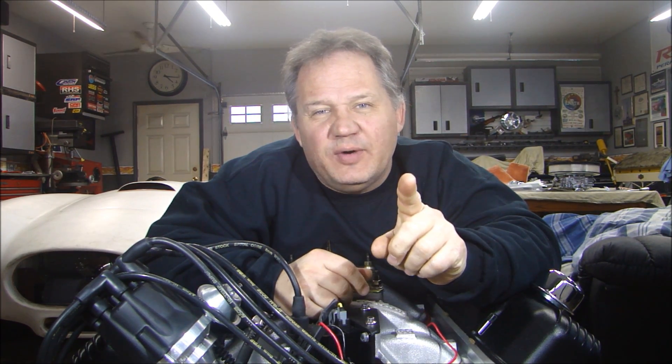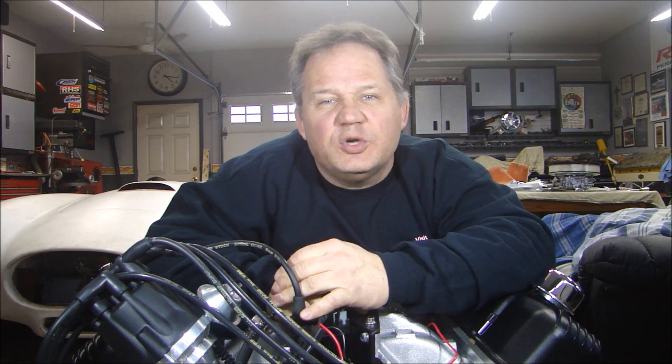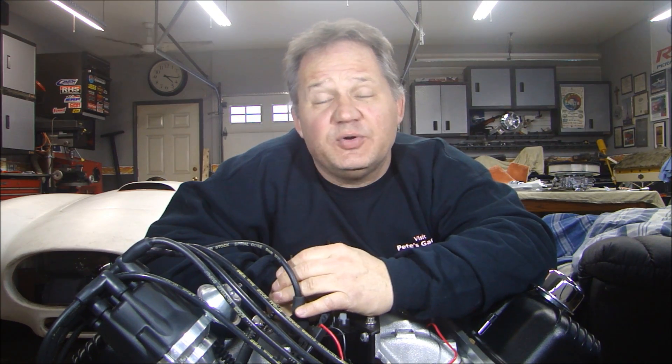For the Guess the Horsepower Contest, there were something like 268 guesses. Two people got it right, but the first person to get it right was Steve Esposito from Knoxville, Tennessee. He guessed right on the nose at 532 horsepower. Congratulations, Steve — you're getting the Pete's Garage sweatshirt.